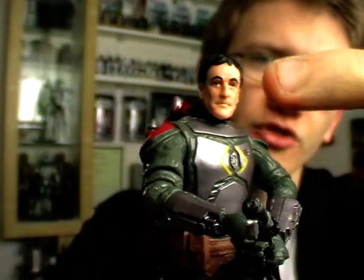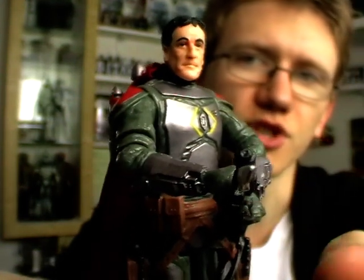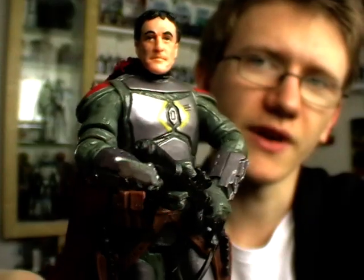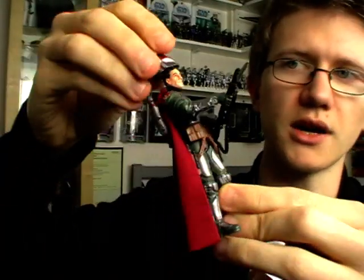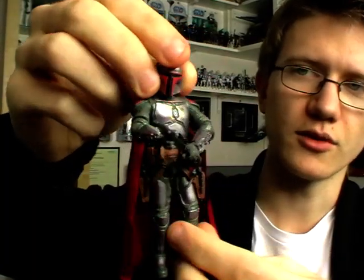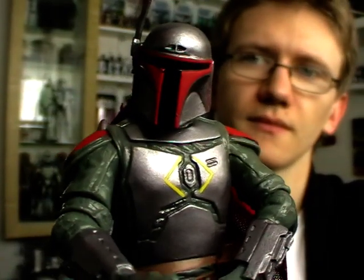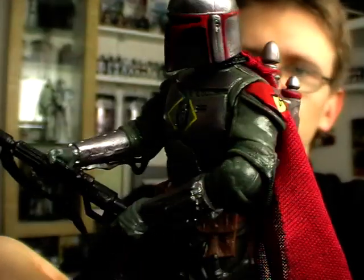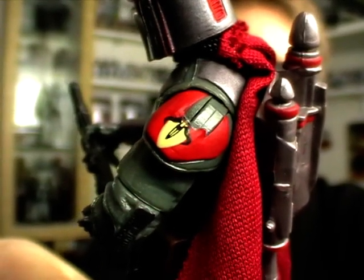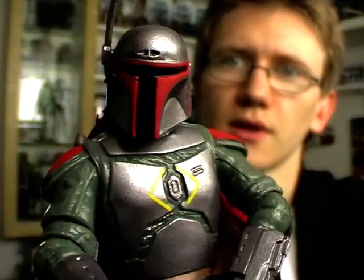In terms of articulation, he has a ball-jointed neck, shoulders, elbows, swivel forearms, a ball-jointed torso, swivel hips, ball-hinged knees, and ball-hinged ankles. He is very impressive and I really do like Mandalorians so this pack was definitely a must-have. Also on his shoulder you'll see what looks like the remnants of the Mandalorian skull emblem, which is very cool. So that is Jaster Mureel.